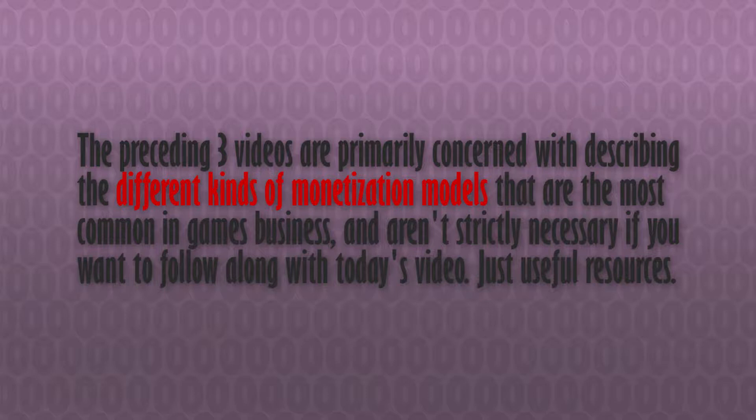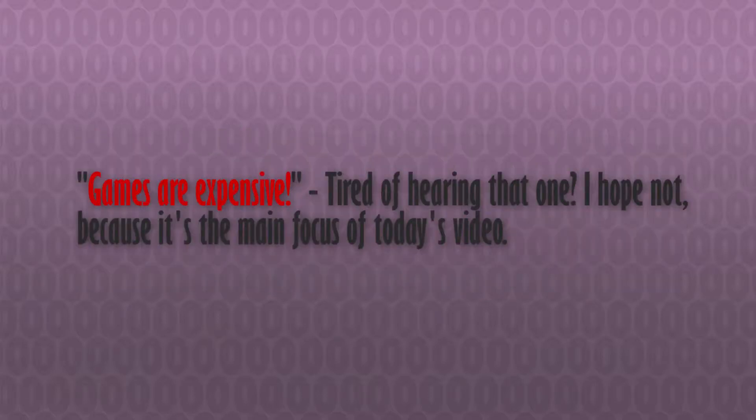We've spent three episodes at this point going over the what of game monetization, as well as to a certain extent the who, when and where, but today I wanted to focus a little bit on the why. It's very likely that you're already well aware that games are a for-profit business, so I won't just leave it there. I'd like to talk about what profits look like in games now, and what these business models do for games and the game industry.